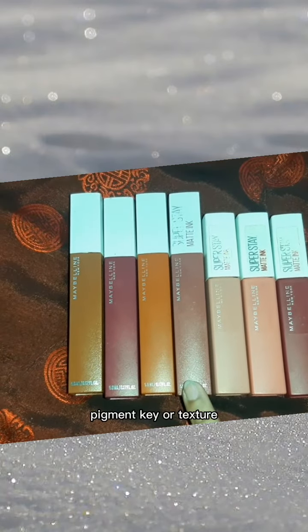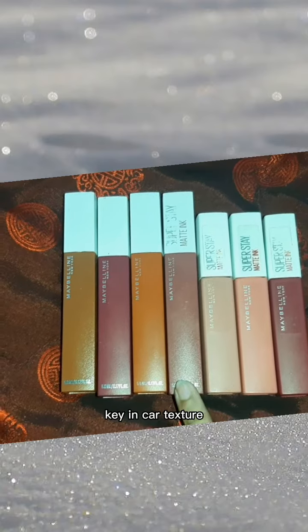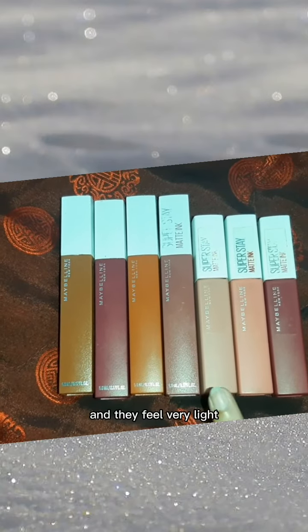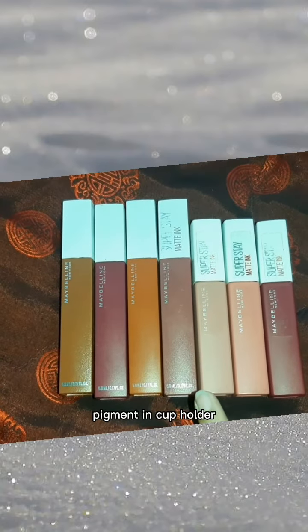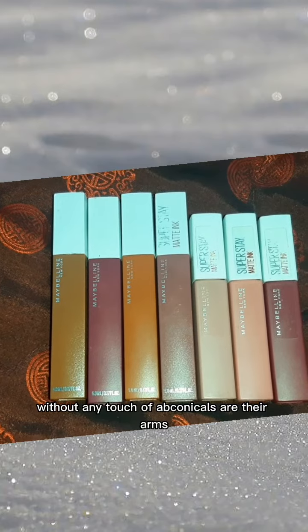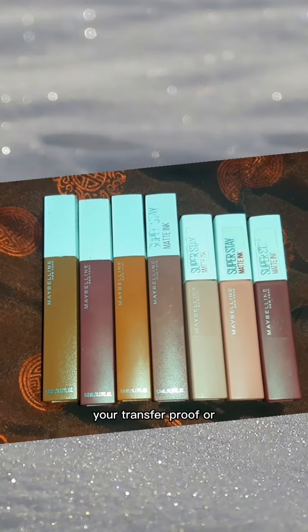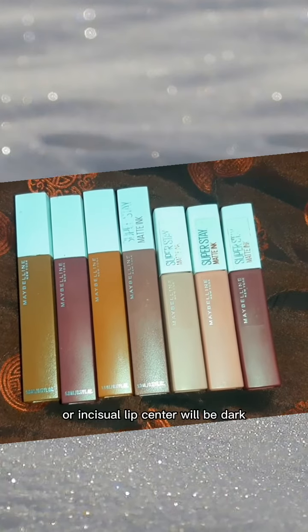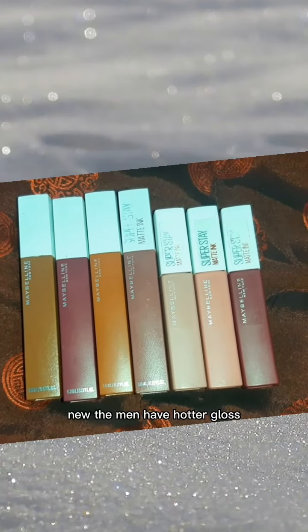Now coming to their pigment and texture — their texture is very light. When you apply them on your lips they feel very light. Their pigment is very good, lasting around 16 hours without any touch-up, and they are transfer proof.